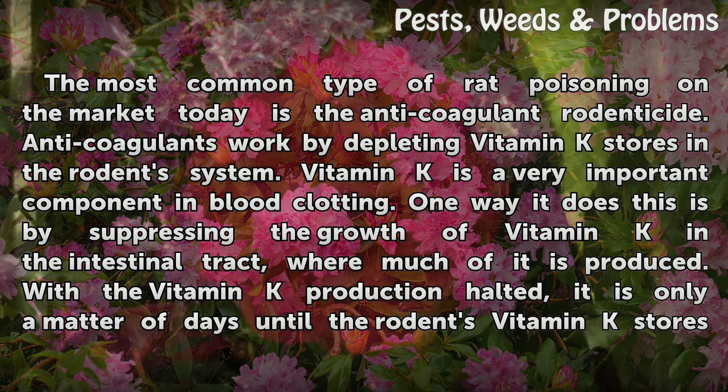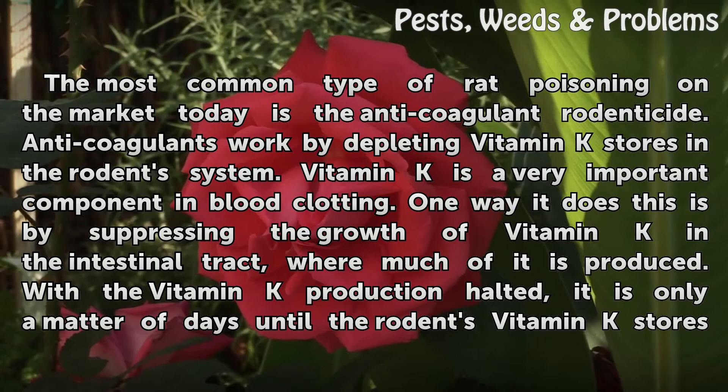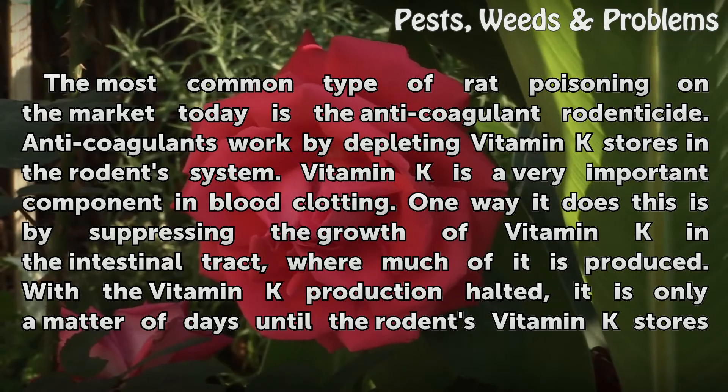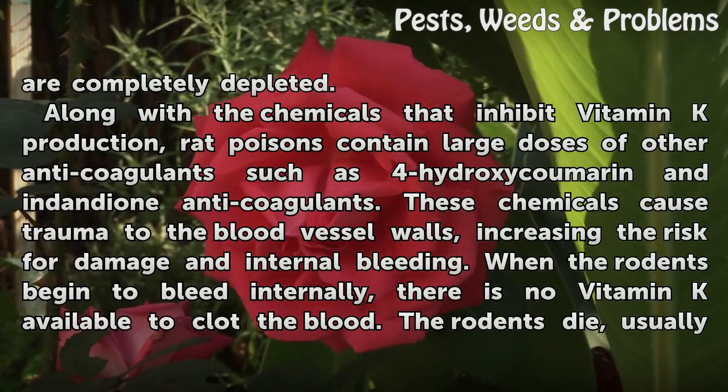One way it does this is by suppressing the growth of vitamin K in the intestinal tract, where much of it is produced. With the vitamin K production halted, it is only a matter of days until the rodent's vitamin K stores are completely depleted.